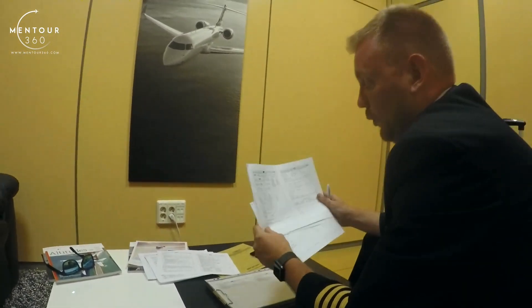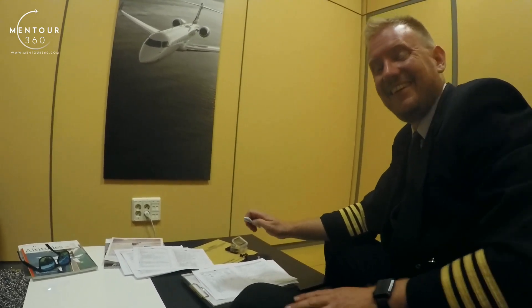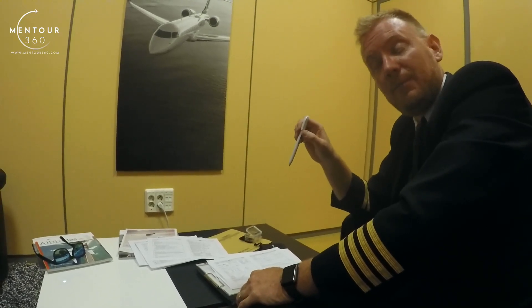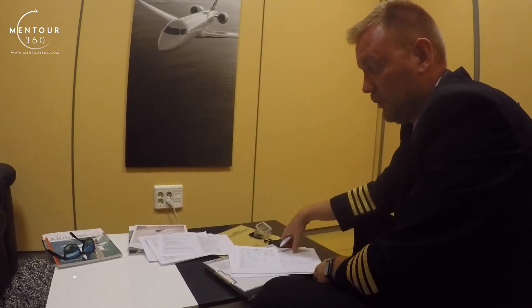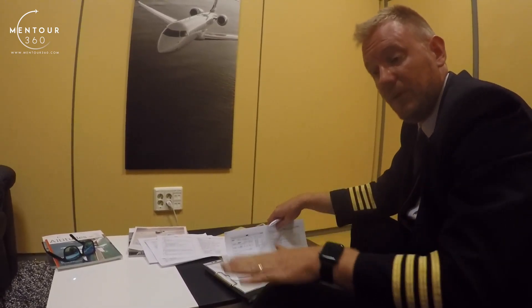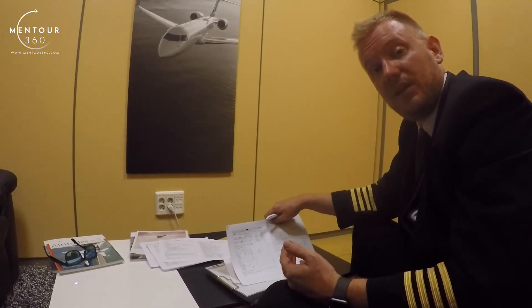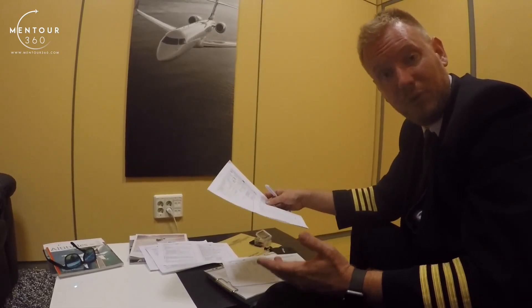Once we've checked through this, me and Luca are going to decide on what fuel figure we're going to use. If everything looks good and the weather is good, then the legal minimum — which includes our flight to our destination, plus a missed approach, plus our flight to our alternate, plus another 30 minutes — is more than enough. Well, actually it is exactly enough, but that is what we will take, rounded up to the closest 100 kilos or so.